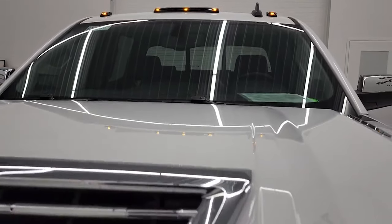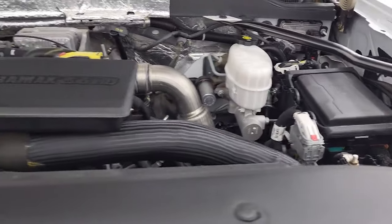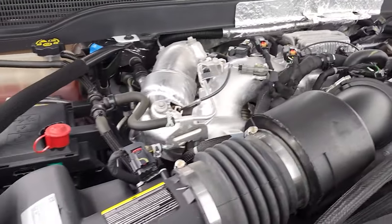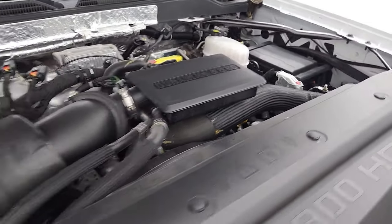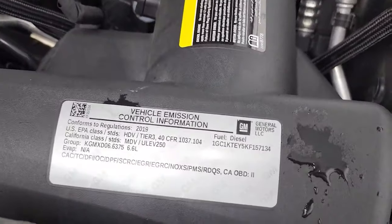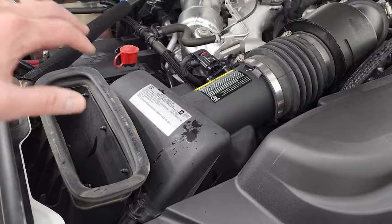Cab lights are working good. Under the hood you have the 6.6 liter Duramax diesel L5P engine — 445 horsepower. The engine bay is very clean and runs very smooth. There's your emission sticker. Once again, this truck has been fully safety inspected. There's your air intake for that cowl induction hood — goes in the center, comes down the side, and into the air induction. This truck is 100% ready to go.